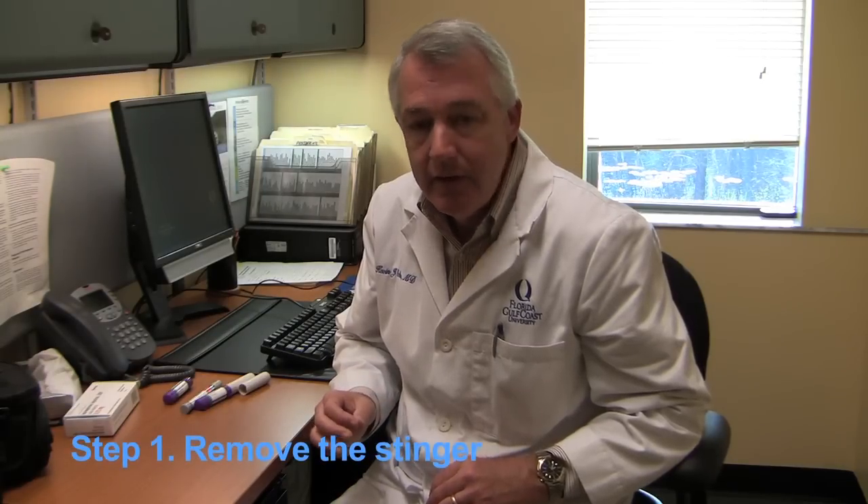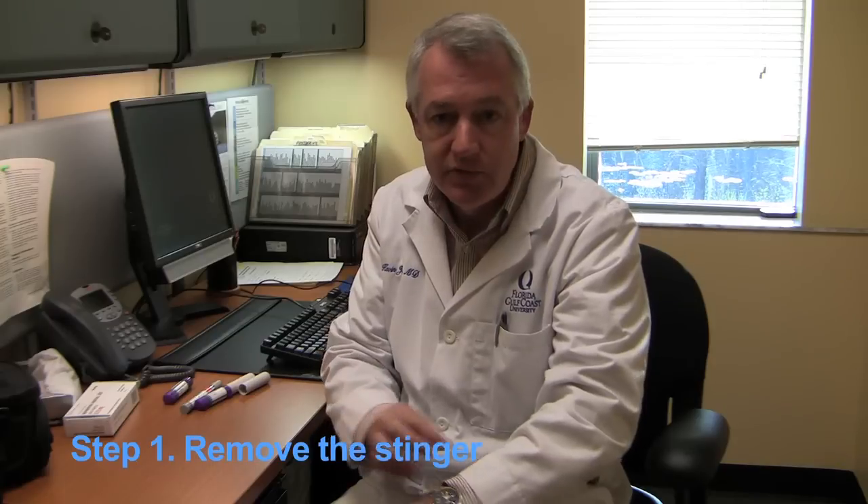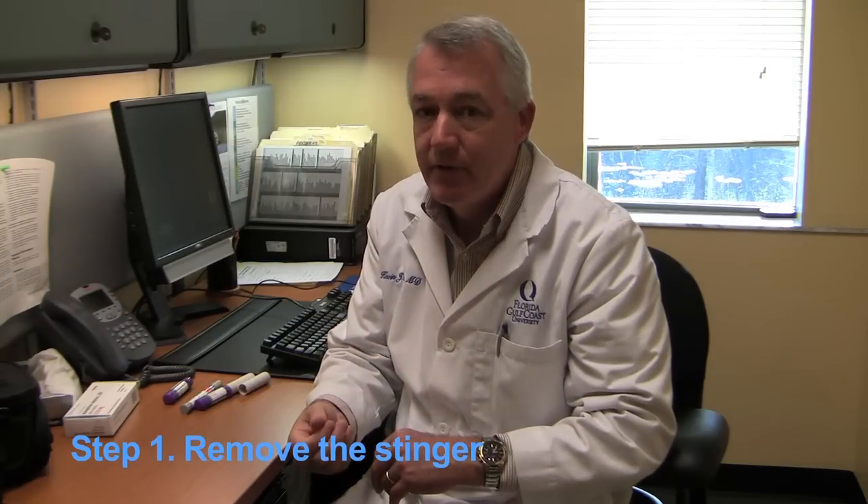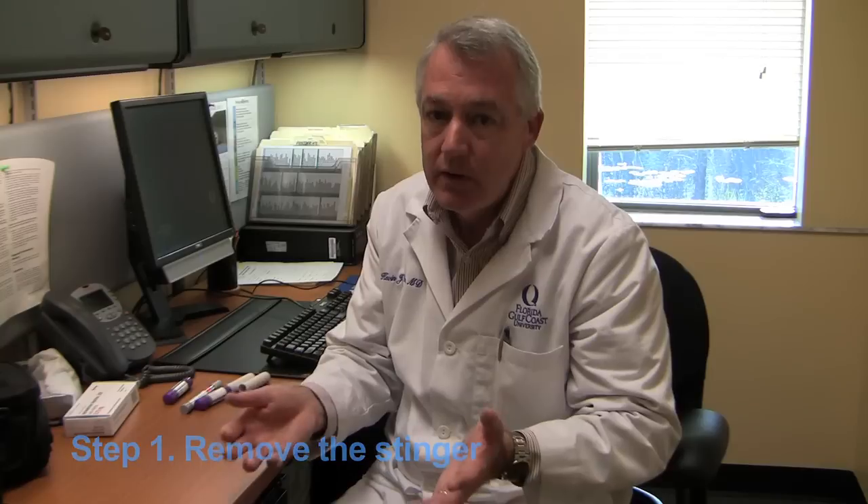What you want to do if you're stung by a bee is try to remove the stinger as quickly as you see it. You can use a credit card to push it away, or something to pick it out. The idea is to try to get the stinger out, but you have to do that pretty quickly for that to be an effective treatment.